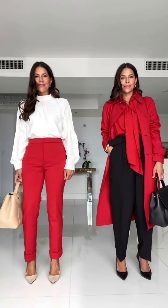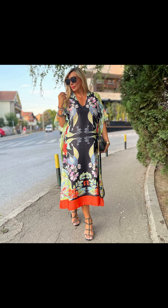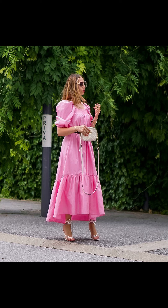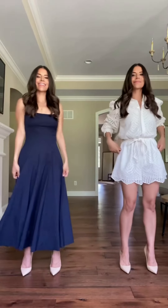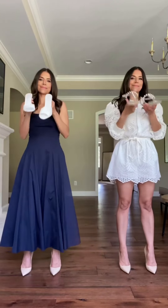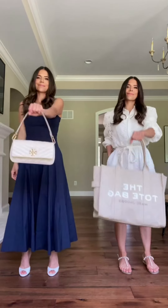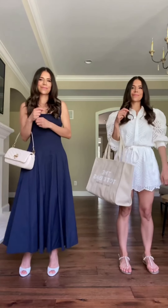Next, let's talk about jumpsuits. Jumpsuits are versatile and effortless, making them a great choice for summer. Choose a lightweight and breathable jumpsuit in a solid color or a fun pattern. You can cinch it at the waist with a stylish belt to accentuate your figure. Complete the outfit with some statement earrings and a pair of comfortable sneakers for a trendy and comfortable look.